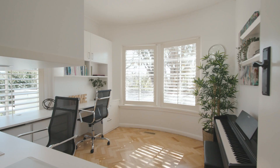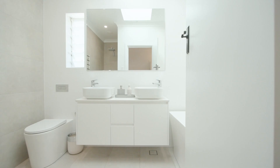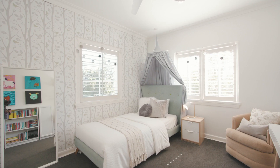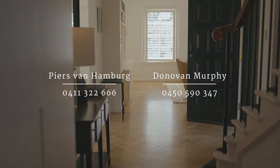Walking throughout the home, I love the parquetry floors — it's a really light and bright home. It's perfect the way it is, but there's also a DA to create a very large master suite upstairs with views of Middle Harbour, and an additional family room downstairs. You can move in today and enjoy the home exactly the way it is, but you've also got that potential with the future DA.